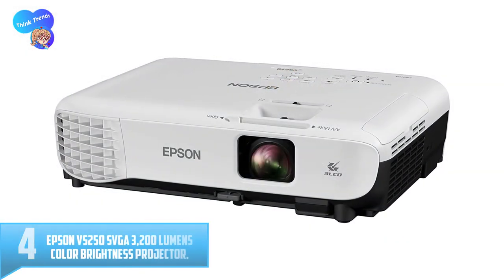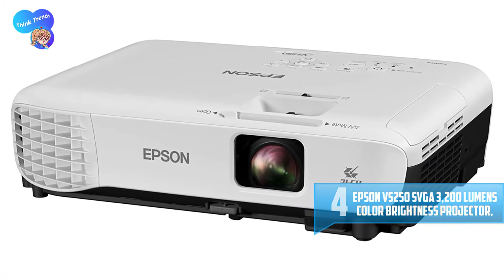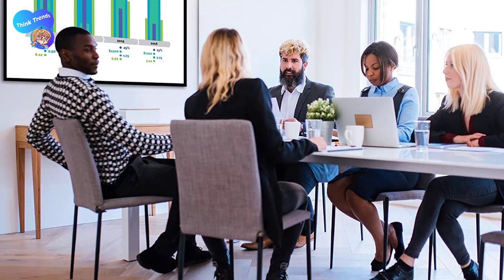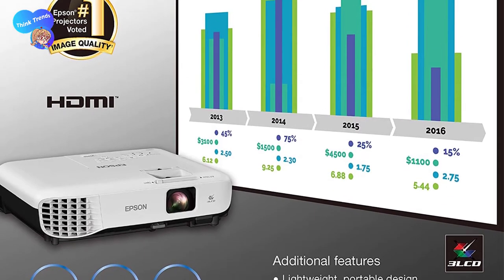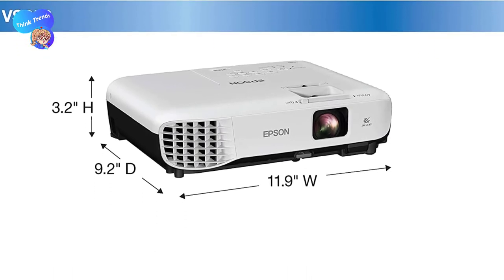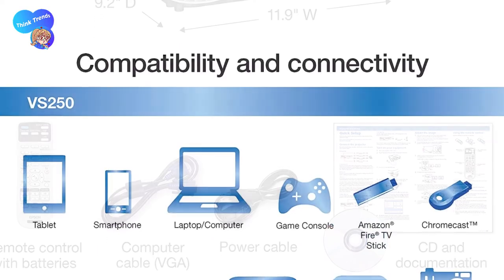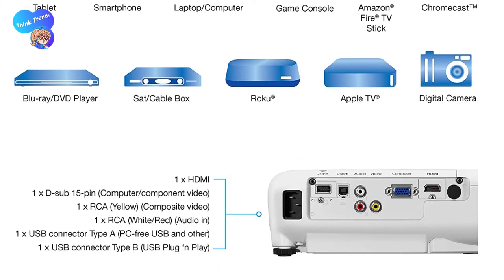Number 4: Epson VS250S VGA 3200 Lumens Color Brightness Projector. Are you looking for the best budget short throw projector for your business presentation? Here is good news for you. The Epson brings you the VS250S VGA 3200 Lumens Short Throw Projector. It comes with more vivid and accurate color, more brightness, clearer video and picture, perfect for daily life presentation and graphics. Key Features: Accurate and vivid colors, brightness up to 3200 Lumens, Wide Range of Connectivity, HDMI and VGA Port Supported, HD Plus Resolution up to 800x600, ECO Mode, Manually Controlled Digital Zoom, Focus Compatible with PC and Mac, Supports Eye Projection App.